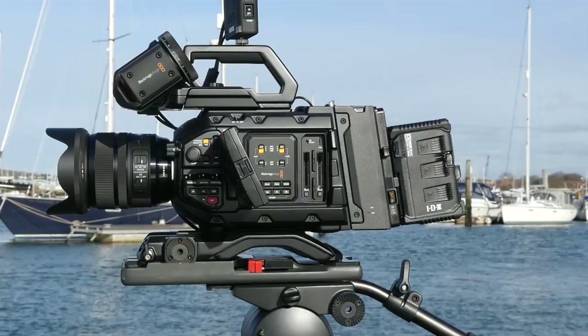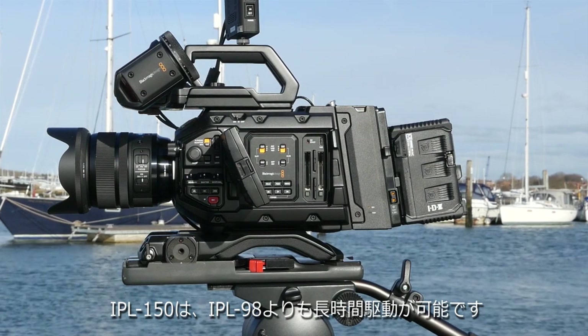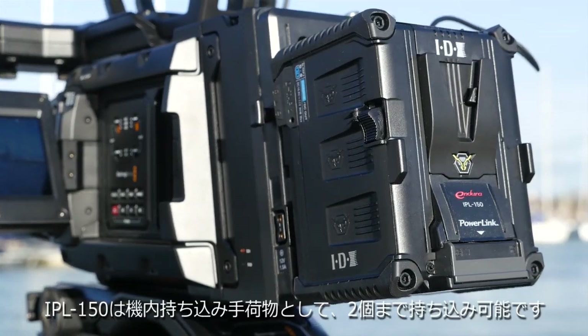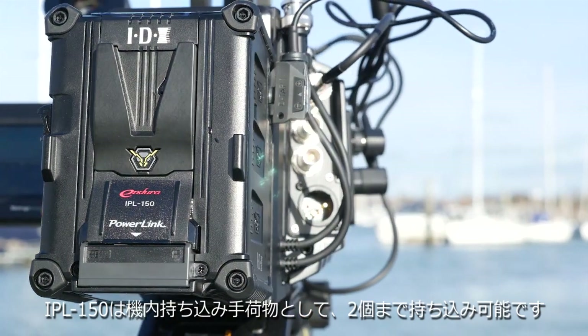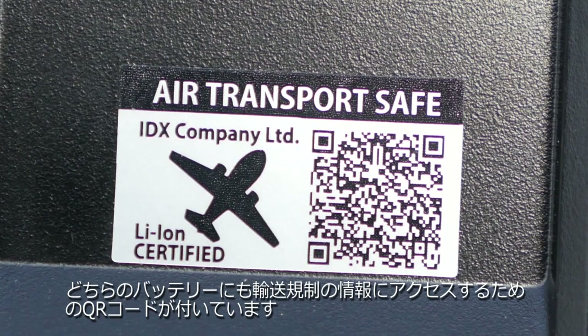The IPL 150 is a more powerful battery offering extra runtime compared to the IPL 98. Two can be carried on board as aircraft baggage, so they are an ideal solution where extended runtimes are needed by IPL 98 users. Both batteries carry a label with a QR code to access the relevant regulations.